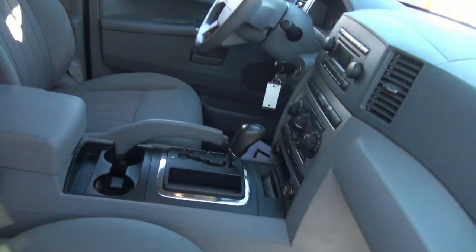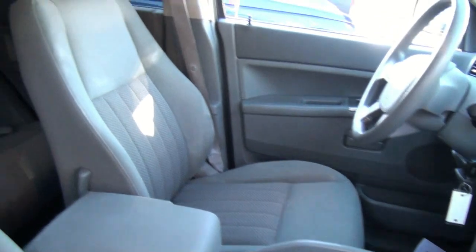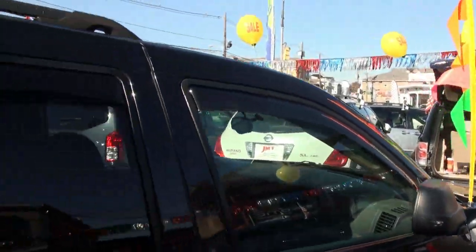This one has power seats on both sides. You also have adjustable pedals for the driver so that you don't have to be right up against the steering wheel. It also has WeatherTech rain guards.